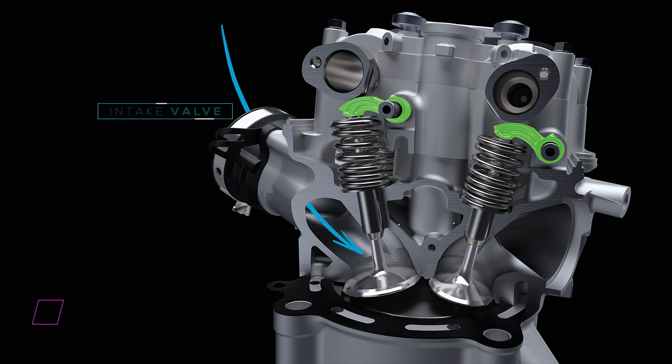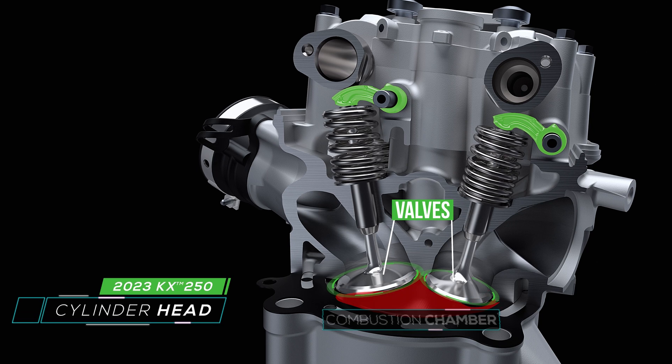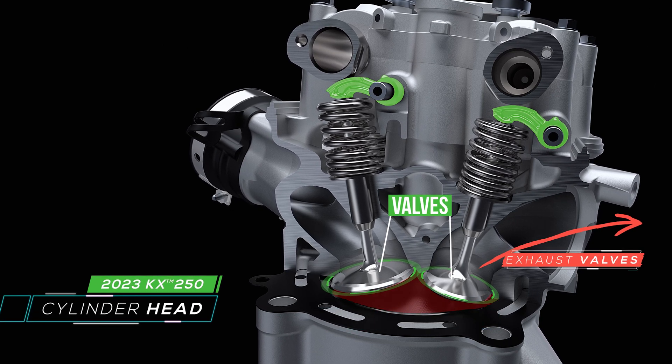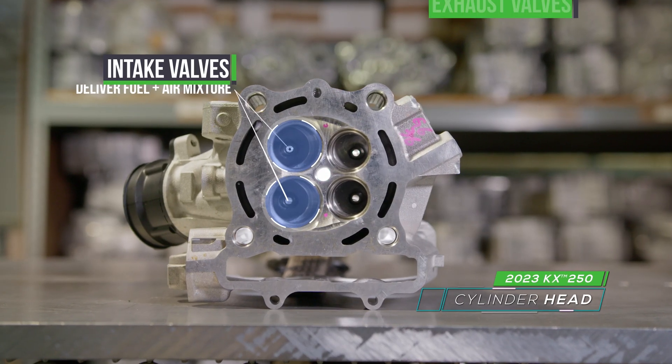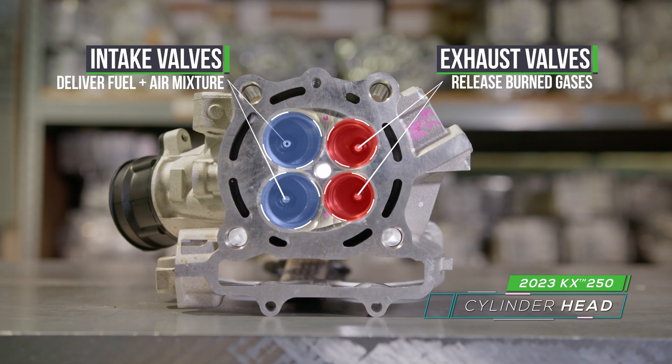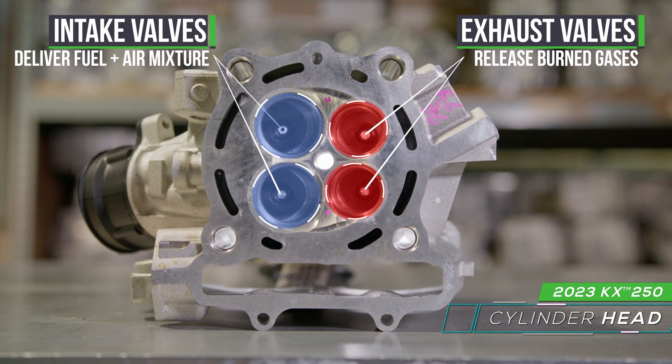This is a 2023 KX 250 head. Everything comes into here, then through the valves — valves open, goes into the combustion chamber, fires, and then it goes out the exhaust port. There's two intake valves, there's two exhaust valves. The intake is the delivery side of combustion and the exhaust is getting rid of it.